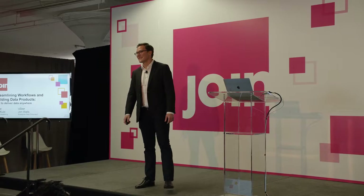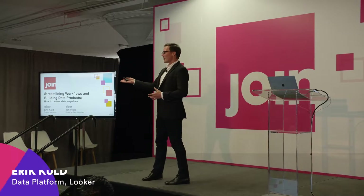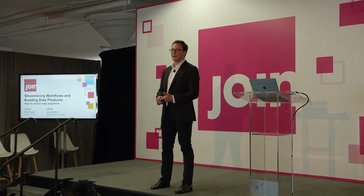Good afternoon, everyone. Thanks for joining us here. My name is Eric. I'm on the product marketing team at Looker, and I'm joined by my good colleague John Walls from the UK. Today we're going to talk about streamlining workflows and building data products.